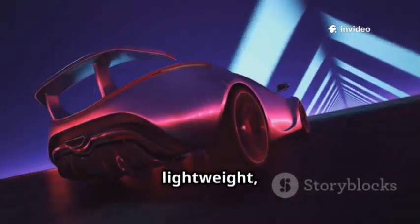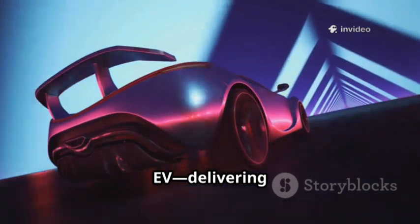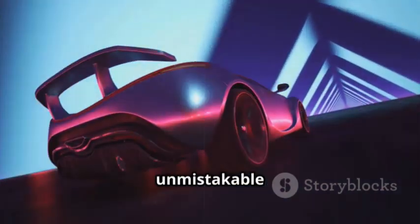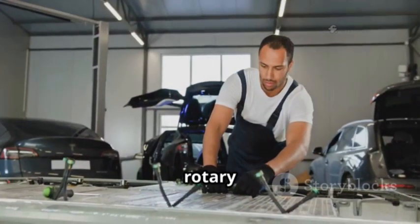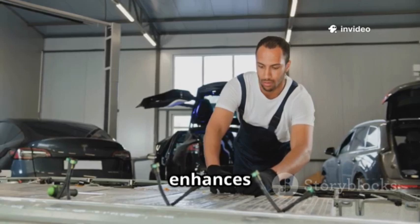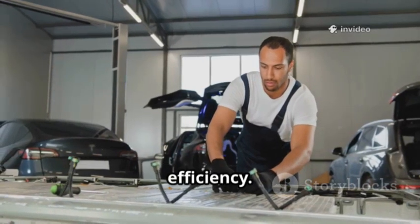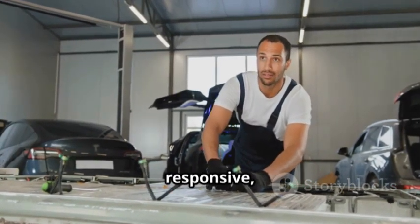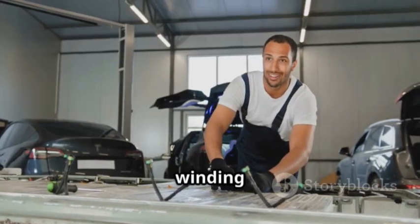Imagine a lightweight, perfectly balanced sports car that's also an EV, delivering instant torque, sharp handling, and the unmistakable character of a rotary-powered Mazda. By using the rotary as a compact power station, Mazda reduces weight, enhances handling, and boosts efficiency. The result is a car that feels nimble and responsive, whether on city streets or winding back roads.